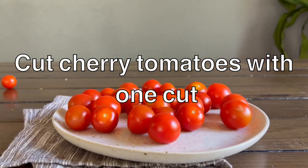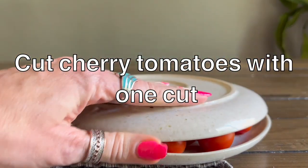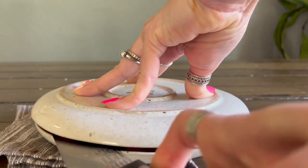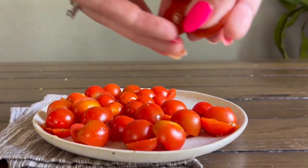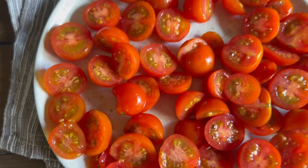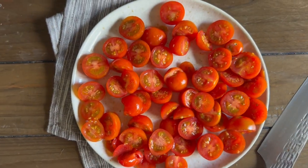Did you know you can cut a whole container of tomatoes with one cut? Put the tomatoes between two plates the same size. Gently pressing down on the top plate, cut through the middle between the two plates. Voilà! You cut them all in half with one motion. A great time-saving hack that also works for cutting grapes as well.